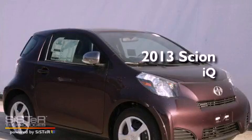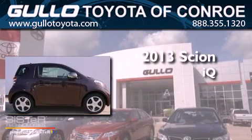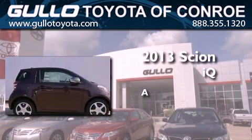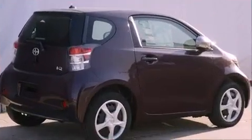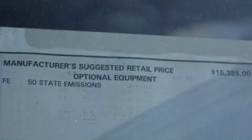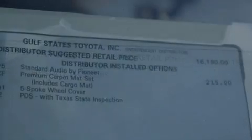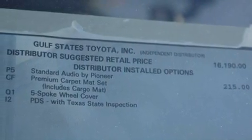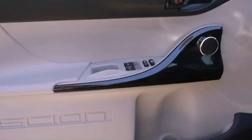This is a brand new 2013 Scion IQ. Features include an iPod-ready stereo system, so you can take your music with you, a low tire pressure indicator, traction control and stability control systems, and a CD player.